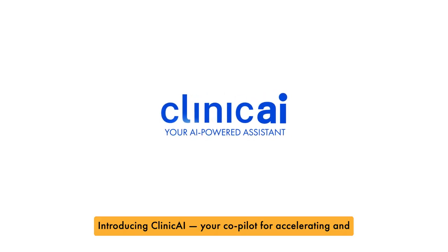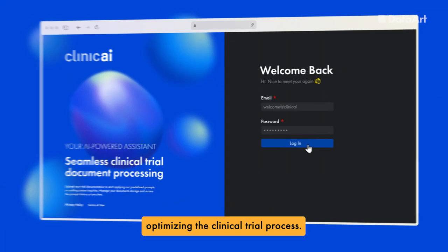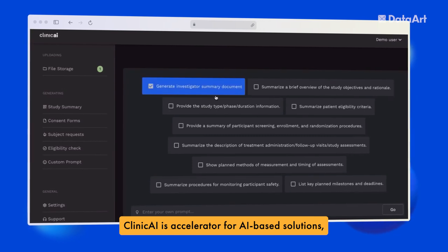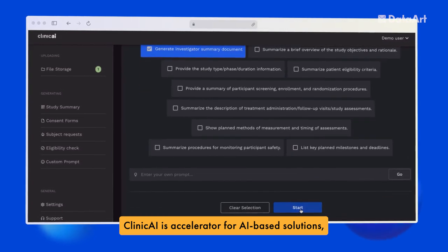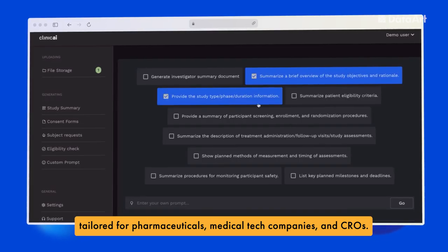Introducing Clinic AI, your co-pilot for accelerating and optimizing the clinical trial process. Clinic AI is an accelerator for AI-based solutions, tailored for pharmaceuticals, medical tech companies, and CROs.